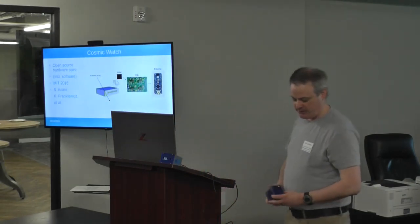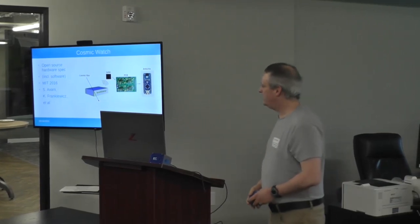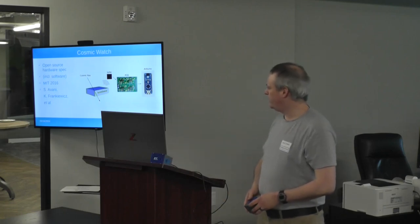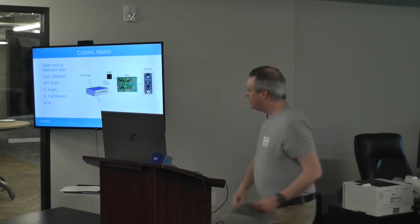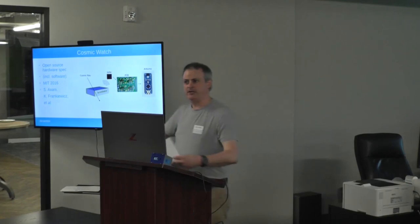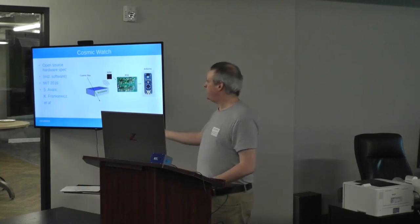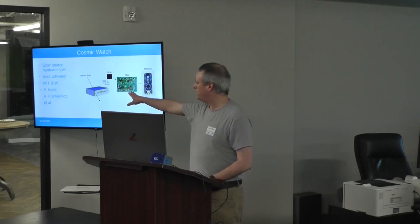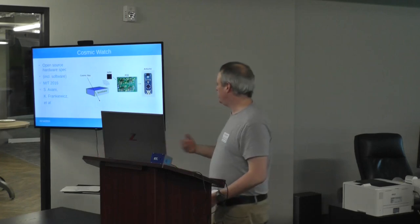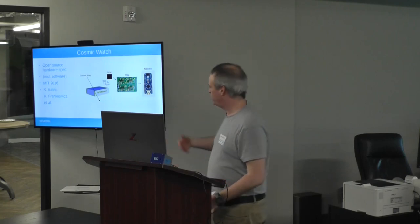This object is called a Cosmic Watch — it's a cosmic ray detector. It's an open source hardware and software project that originated at MIT around 2016, developed by Spencer Axani, Katarina Frankowitz, and a few others. The bulk of the detector is a piece of scintillator, a clear plastic material. The cosmic ray flies through it and emits light, which gets absorbed by a silicon photomultiplier that converts it to an electrical current. The spec includes a PCB file and a parts list. The circuitry does hardware signal processing, all hooked into an Arduino Nano for software signal processing and data output.